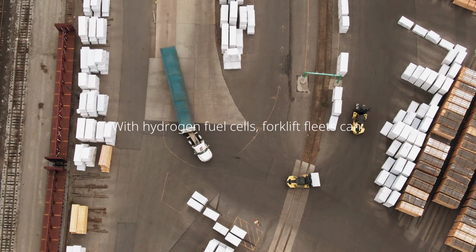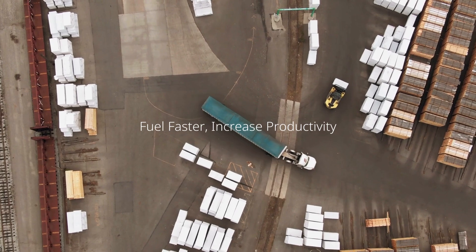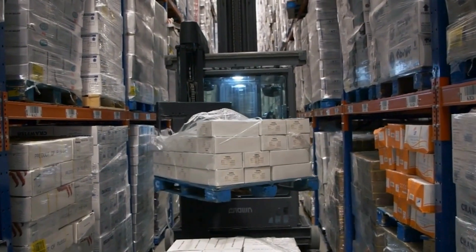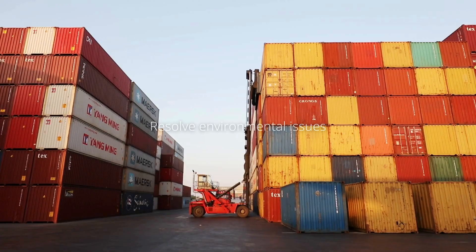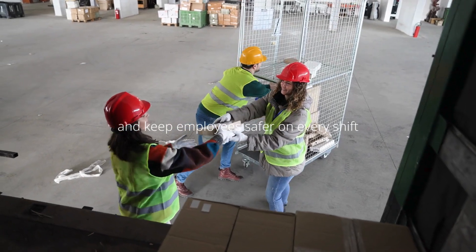With hydrogen fuel cells, forklift fleets can refuel faster in just three minutes and increase productivity, get rid of charging infrastructure, and free up revenue generating space. Resolve environmental issues and keep employees safer on every shift.